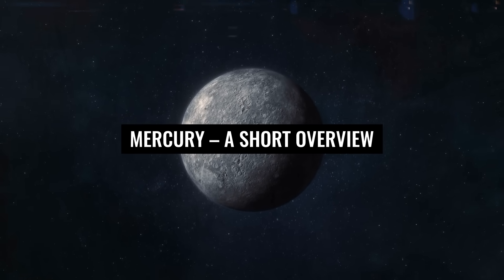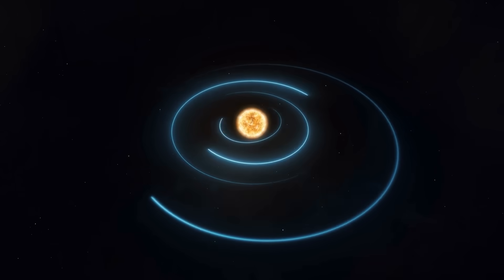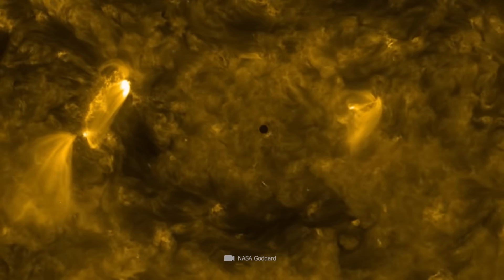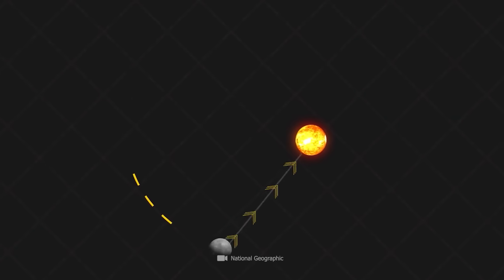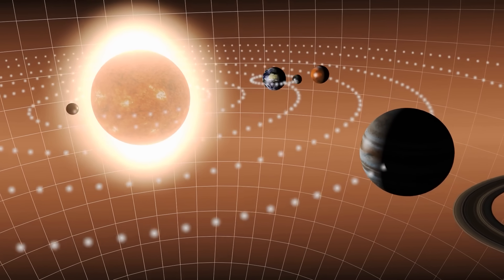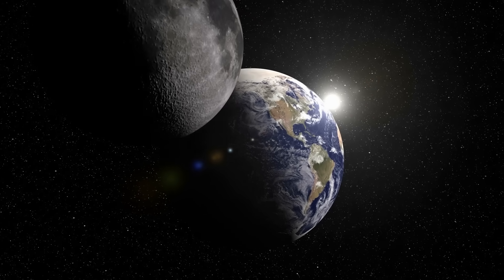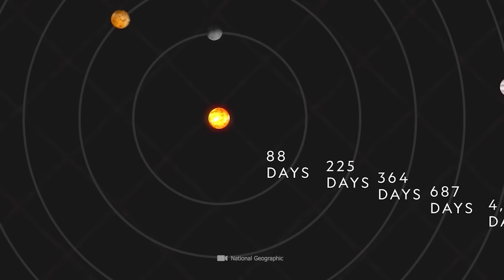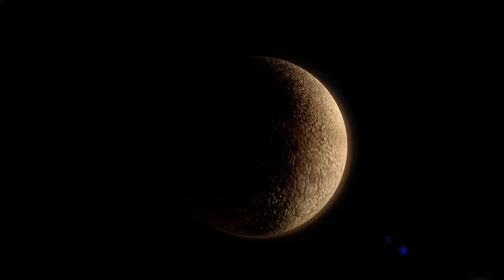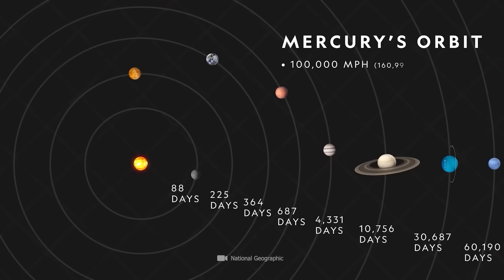Mercury — a short overview. Between the Sun and the Earth, there is a galactic distance of 93 million miles on average. As the innermost representative of the solar system, Mercury is much closer to our central host star. The average distance between Mercury and the Sun is just 36 million miles. This small spatial separation also means that Mercury is the fastest planet in our galactic neighborhood. While our blue home planet needs 365 days to completely orbit the Sun, Mercury succeeds in this endeavor in only 88 days. The terrestrial celestial body covers a distance of almost 30 miles in just one second, corresponding to a breathtaking speed of almost 107,400 miles per hour.